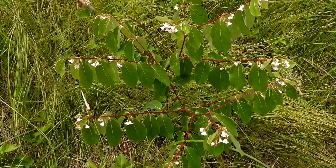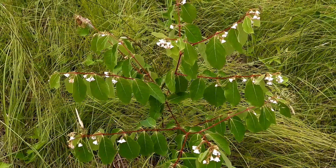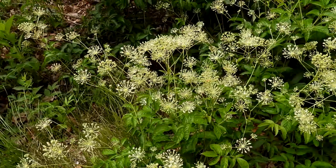This is dogbane, and before you know it the beautiful dogbane beetle will come on it. Can't wait to see them. This one's got quite a few blooms. This is bristly sarsaparilla.